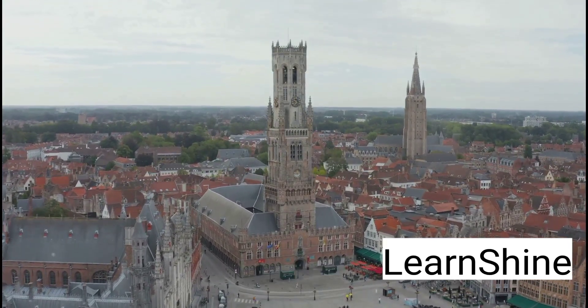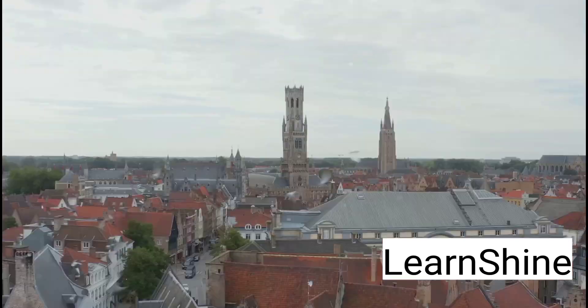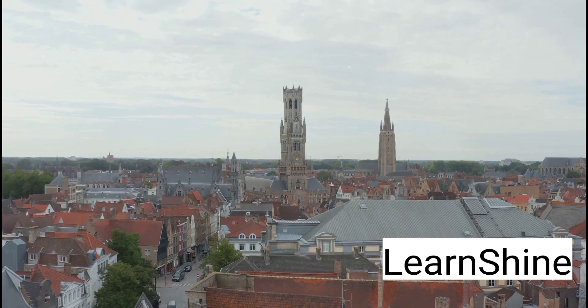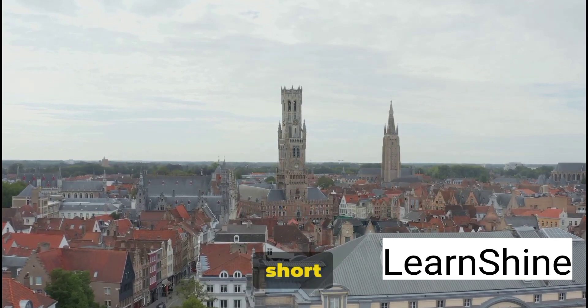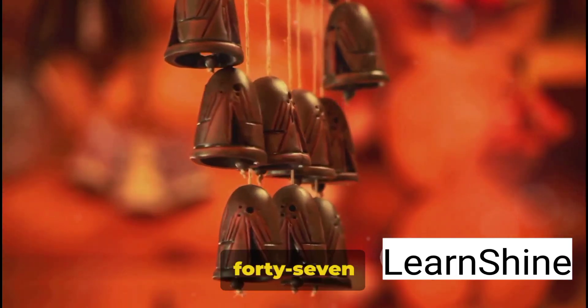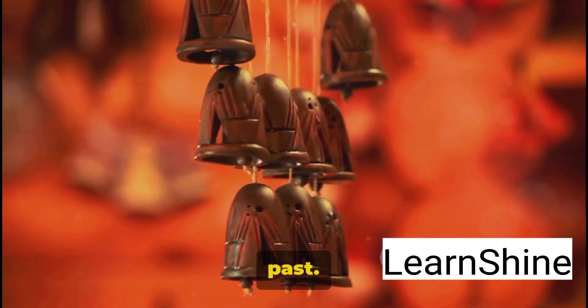Let's not forget the Belfry of Bruges. This iconic bell tower stands as a testament to the city's history, reaching skywards with a quiet dignity that commands respect. Inside, a steep climb of 366 steps rewards you with panoramic views that are nothing short of a visual feast. As you ascend, the melody of the 47-bell carillon fills the air, each note telling a story of the city's past.